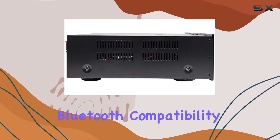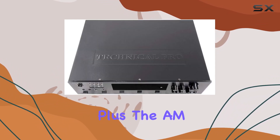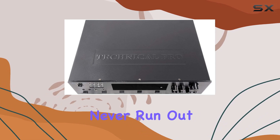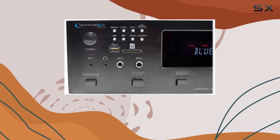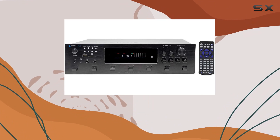Connectivity is a breeze with multiple inputs including RCA, USB, SD card, and MP3. The Bluetooth compatibility extends the convenience, allowing wireless connections up to 30 feet. Plus, the AM/FM digital tuner ensures you never run out of listening options.